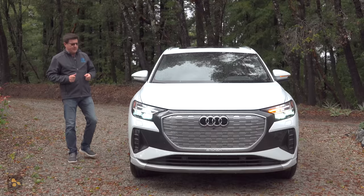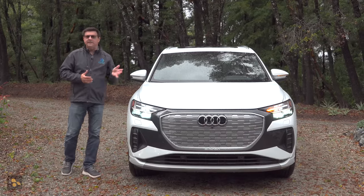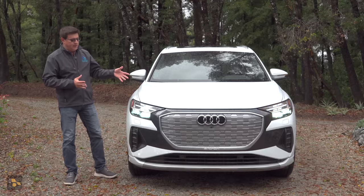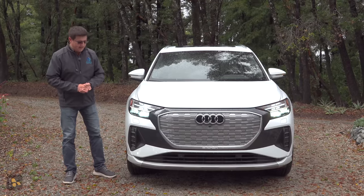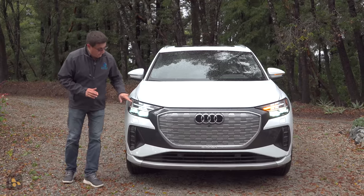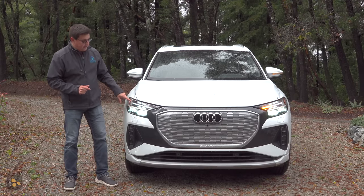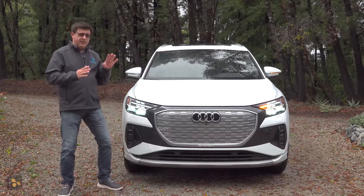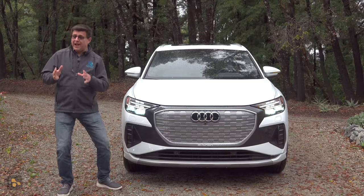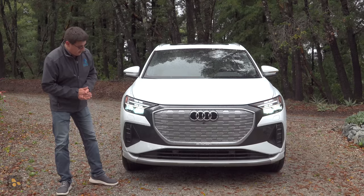The first thing we should talk about is the design. Audi has certainly been known for restrained and elegant styling, and that continues with the Q4. This looks like an Audi — a modern Audi — just not a modern Audi ahead of its time. We have full LED headlights with a really slim LED turn signal, but the front grille looks like the rest of the Audi family, and if you weren't paying attention, you could confuse this perhaps with a Q3 or a Q5.